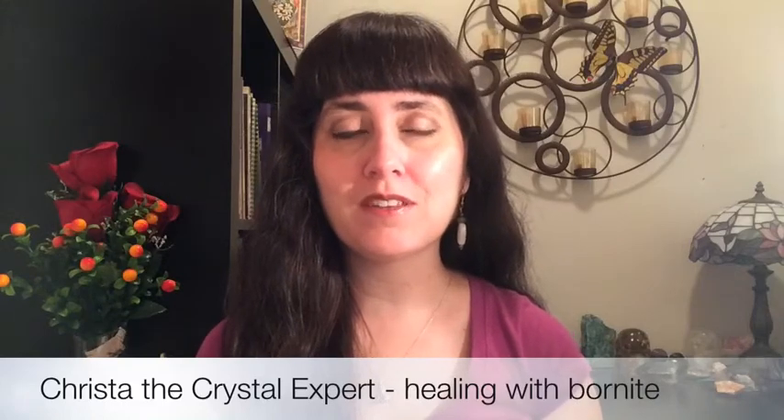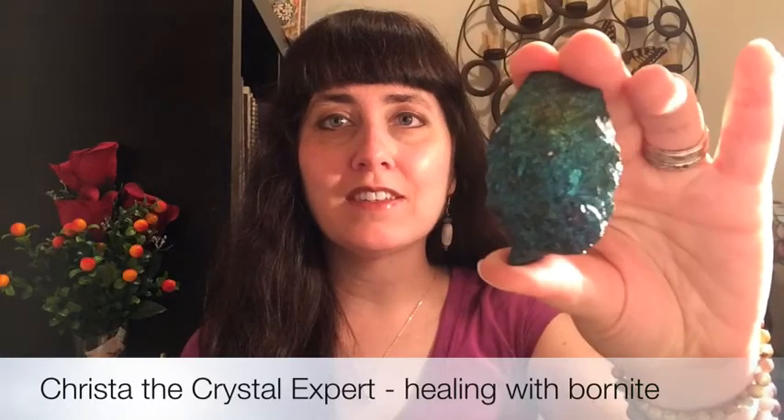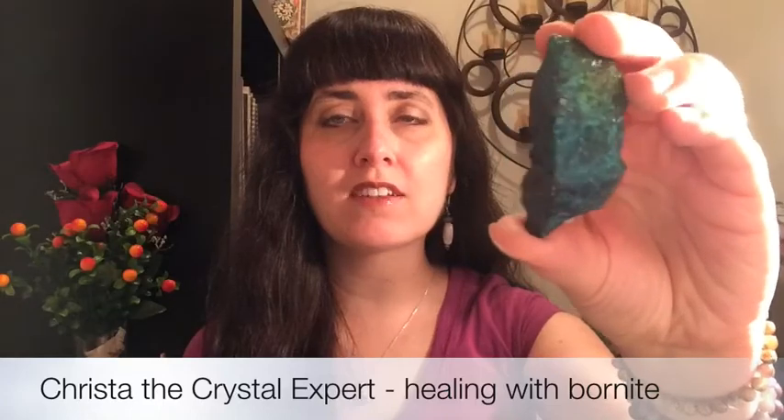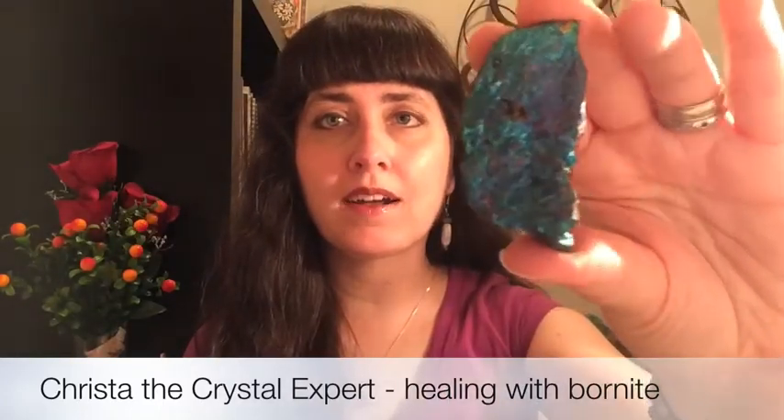I'll show you a specimen that I have so you can see what I mean. This one is in the color range of blues and turquoise, a little bit of green, some flecks of purple. If I show you the back, there's a little bit more purple in the back.